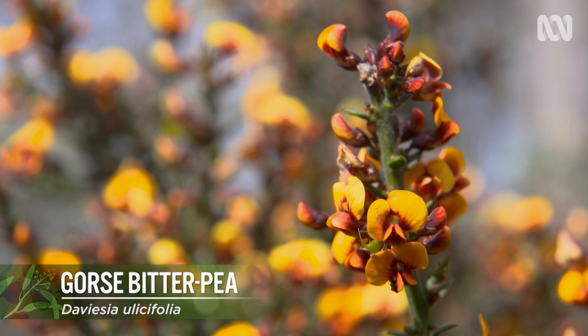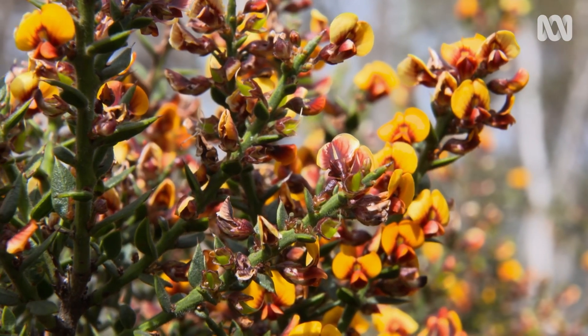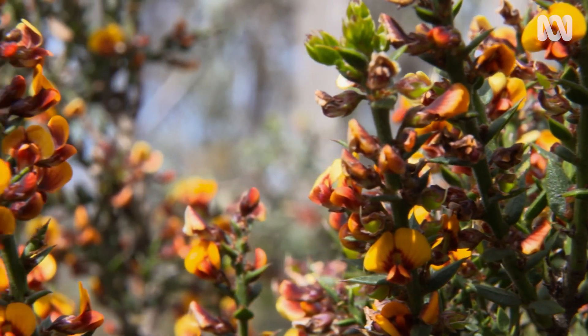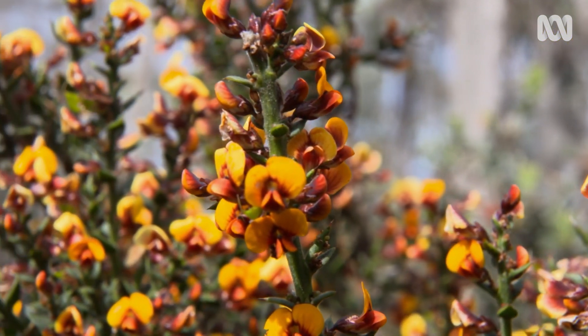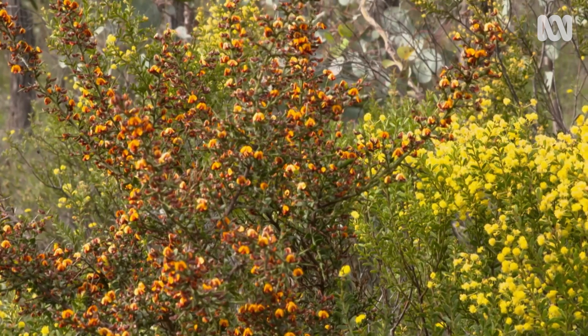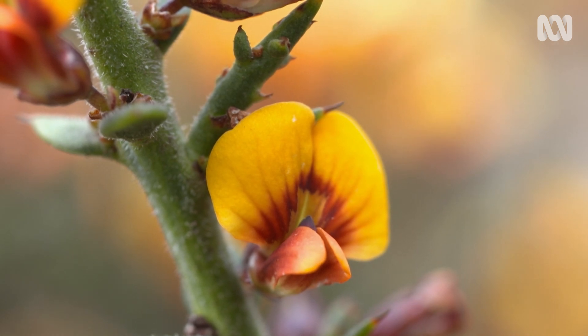The peas are a real feature of this landscape this year — I feel like it's the year of the pea. We had some great winter rains and they've just gone off. When you come out in the late afternoon with the sunset, it actually looks like the bush is on fire, just this incredible fiery glow. There's a whole lot of different species of pea with the same colour — people call them the generic egg and bacon — but once you get your eye in, there's a big diversity of peas out here.